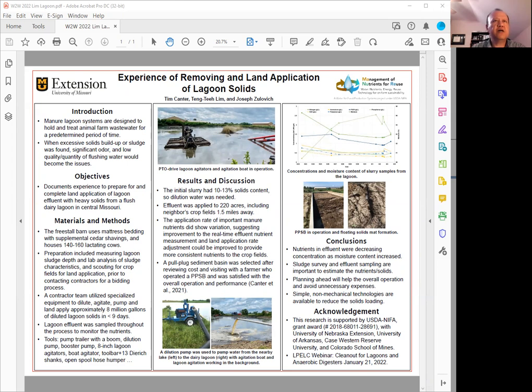Here we have a picture showing the PTO-driven lagoon agitators. The team was using two of the PTO agitators and also an agitation boat for agitating the lagoons. The lower photos are showing the dilution pump pumping fresh water from a nearby lake into the lagoon for the dilutions.